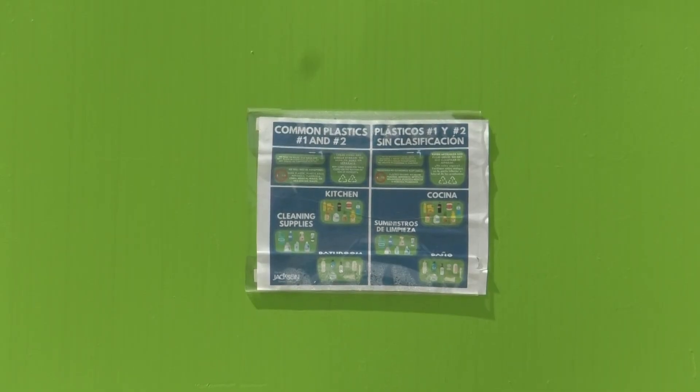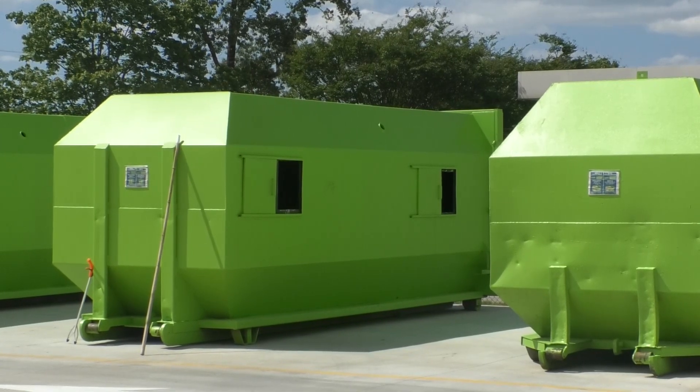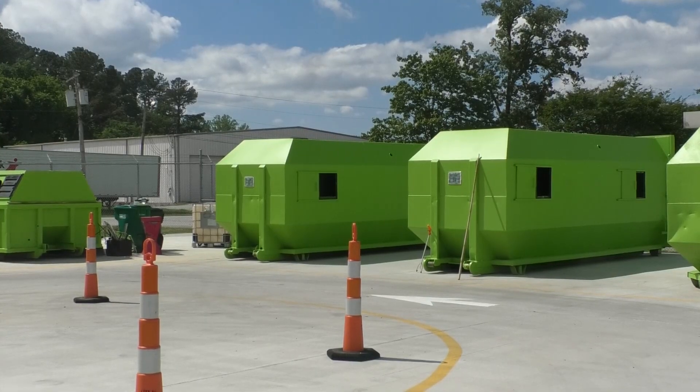Another question is, how do I know what recycling bin this goes in? The Recycling Center has attendants ready to help you place your plastics, paper, cardboard, and aluminum in the right bin.